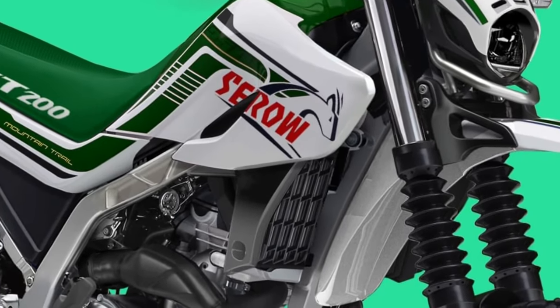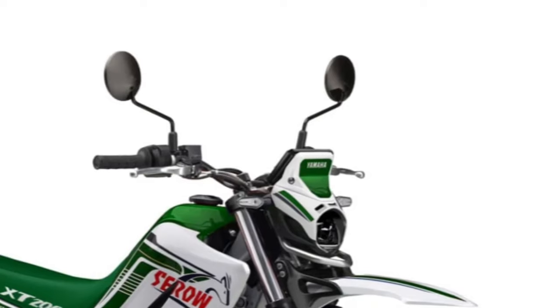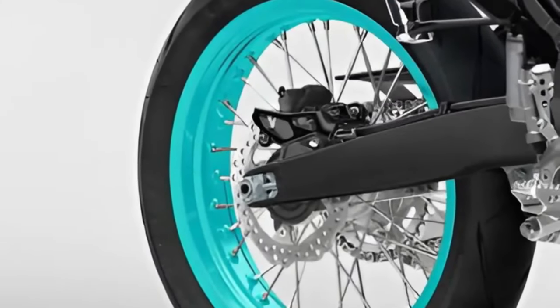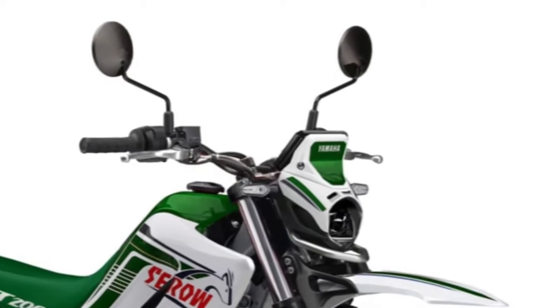Fuel efficiency. With its efficient engine design and lightweight construction, the Cero 200 offers excellent fuel economy, making it an economical choice for daily commuting and weekend adventures.